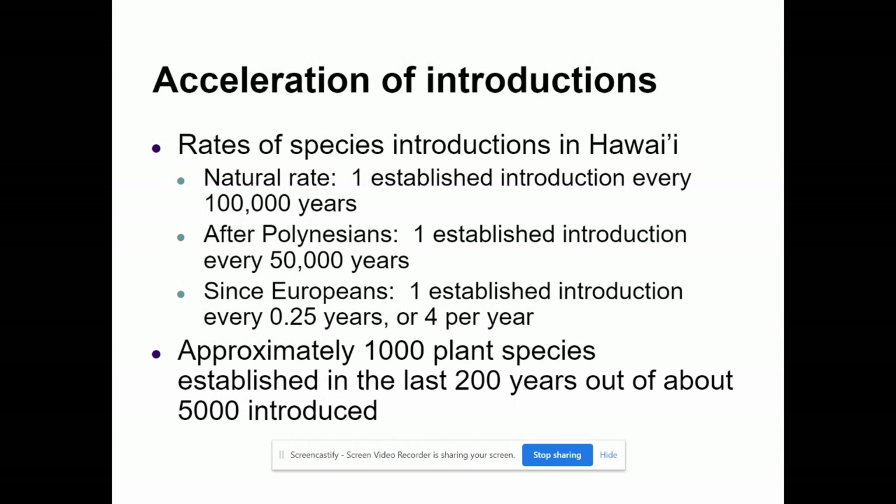Scientists have looked at how quickly new species are being brought to Hawaii. Naturally, just by animals floating or flying over, there used to be about one new species every 100,000 years. After the Polynesians came, it was about one new species every 50,000 years. Since Europeans arrived, with people constantly traveling back and forth, there are about four new species brought to Hawaii every single year. About 1,000 plant species in the last 200 years have been established, and 5,000 have been introduced.